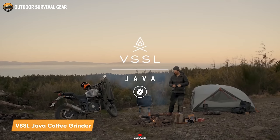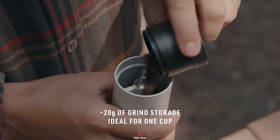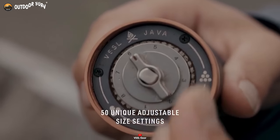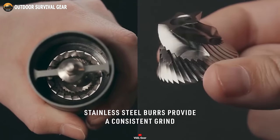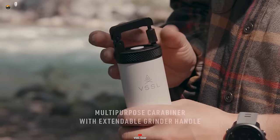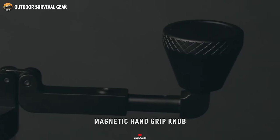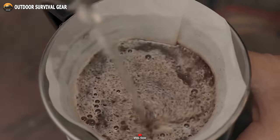Introducing the VSSL Java Coffee Grinder, a must-have for coffee aficionados whether you're at home or on the go. This hand grinder enhances your coffee ritual with 50 distinct grind settings, allowing you to achieve the perfect consistency for a cup brimming with balanced flavor and aroma. Effortlessly transform beans into your favorite brew in under a minute with its high carbon stainless steel burr, extendable grinder handle, and ergonomic grip. Weighing in at less than a pound, it's highly portable, and when the handle is not in use, it conveniently locks into a carabiner position for secure transport.